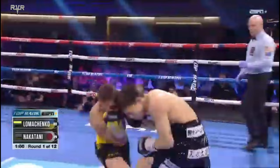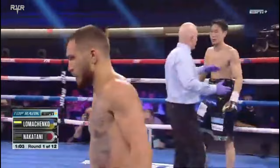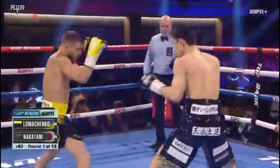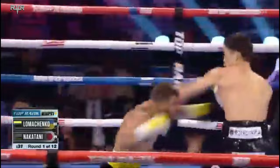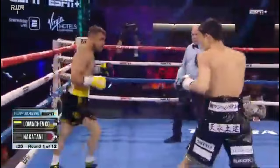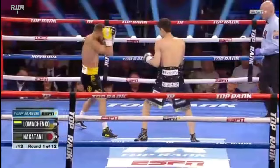Protect yourself at all times. There was a clash of heads. The referee did not come in, and Loma fired off a punch. Forehead of Loma's bleeding. So a gash opens up with a minute left here in round one on that clash of heads. And it looks like it's well above the eye. Blood streaming down the center of Loma's face. And you can see right away that blood has infuriated Nakatani — he's becoming more aggressive now.